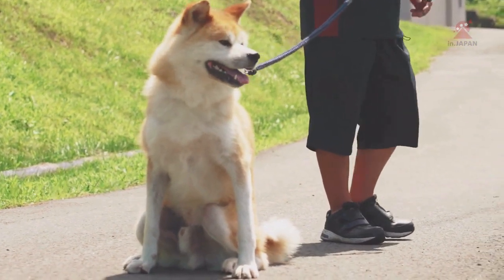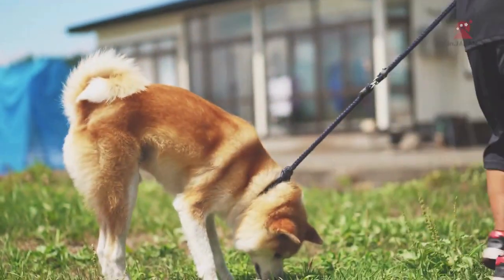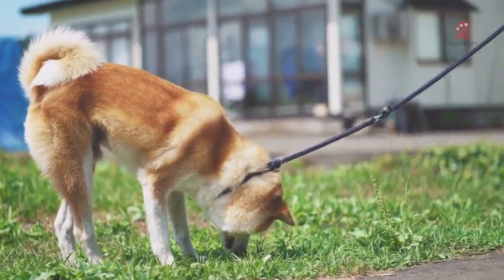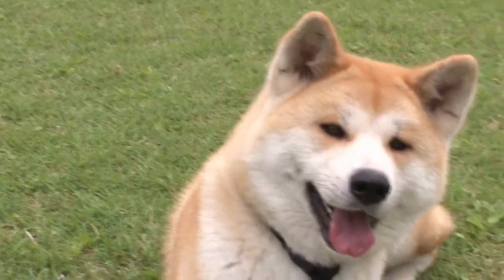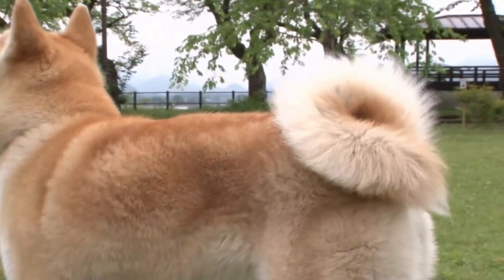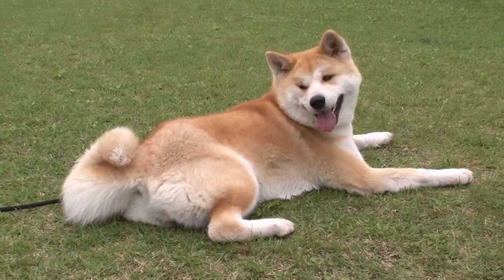Their webbed feet enable them to maneuver in snowy terrain and their front dew claws allow them to have a good grip when climbing out of icy water. As they are brave guardians, Akitas won't turn away from challenges, particularly if their family's lives are in peril. With their family, these dogs are respectful, devoted and loving.